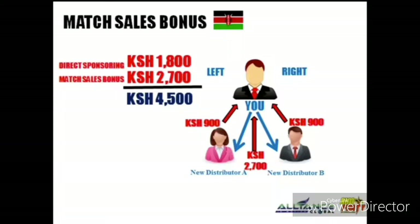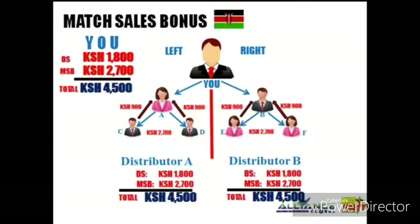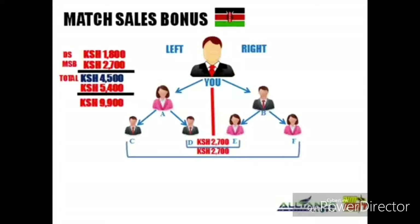Here's the catch: if distributor A and B do what you did — sponsoring two people each — they earn 4,500 Kenyan Shilling as well. It's a fair business. Now, based on the rules of match sales bonus, you earn 2,700 Kenyan Shilling for each new member pair from left and right. If you have 2 friends on the left and 2 on the right, you earn 2,700 plus 2,700, for a total of 5,400 Kenyan Shilling.